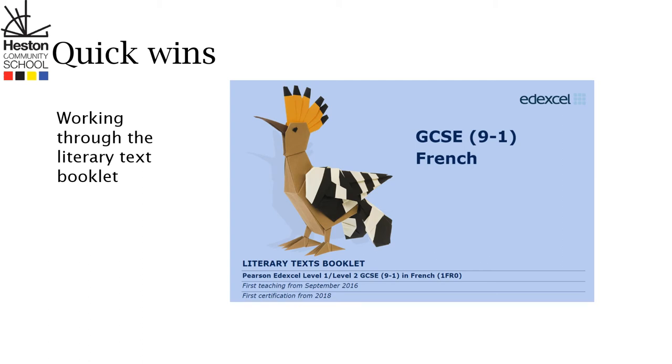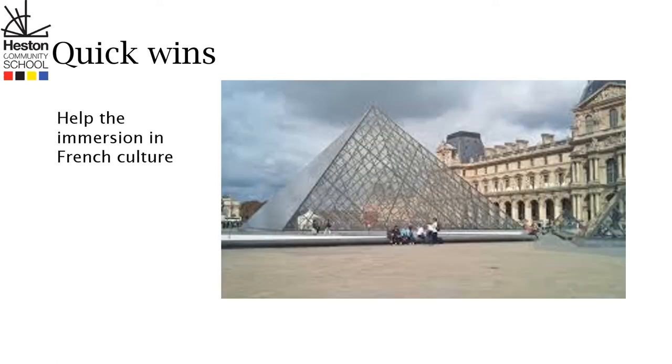To obtain grades eight and nine, the students need to complete the GCSE French booklet which is given by their French teachers, which covers ten questions on each module. The students are required to answer these questions using a range of tenses, complex structures and vocabulary in preparation for their speaking and writing exams. The students can also do research on French culture to get an understanding of the similarities and differences between English culture and French culture.